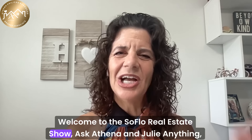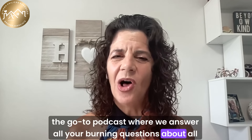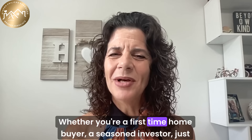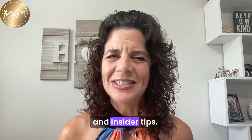Welcome to the SoFlo Real Estate Show, Ask Athena and Julie Anything — the go-to podcast where we answer all your burning questions about all things real estate here in South Florida. Whether you're a first-time homebuyer, a seasoned investor, or just simply curious about the market, we're here to give you expert advice and insider tips.